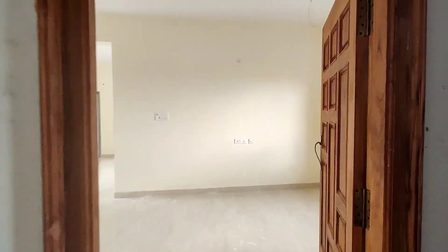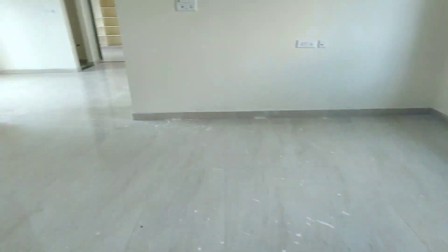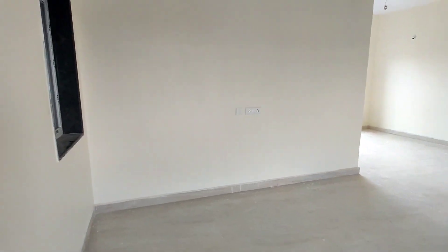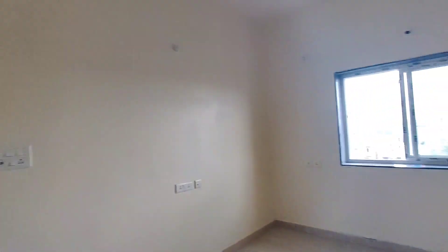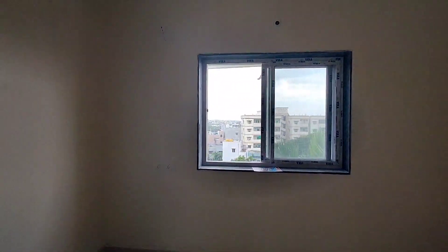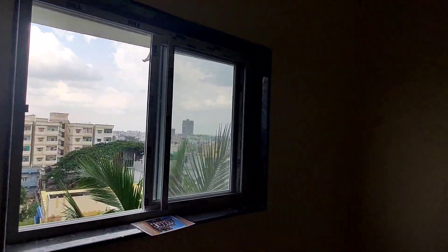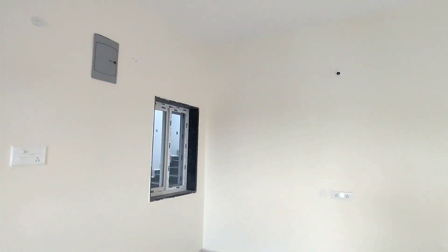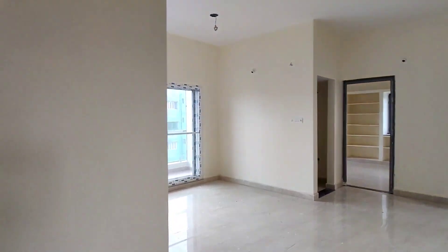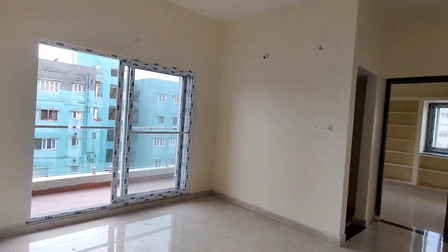This is good for privacy, and the opposite side has the entrance door. Now I will show you the hall and the windows. These are NCL sliding windows with mosquito net and safety grills. The flooring is 2x4, the door has a grand look, and the hall also has a dining area with the kitchen on the left side.